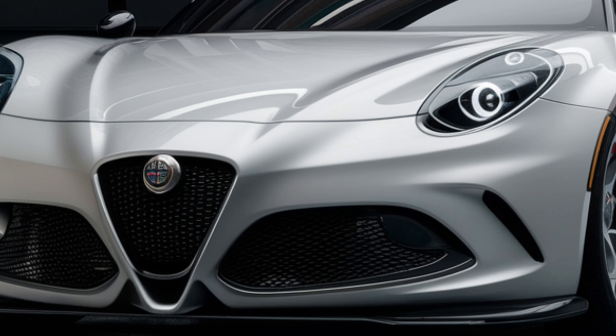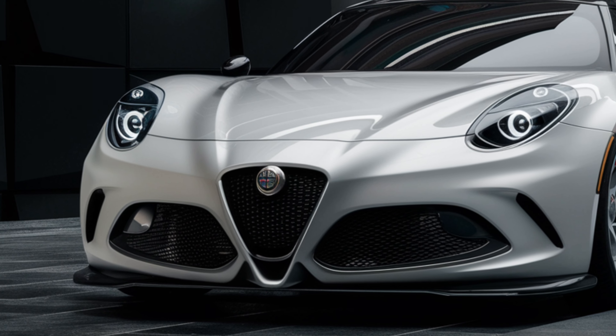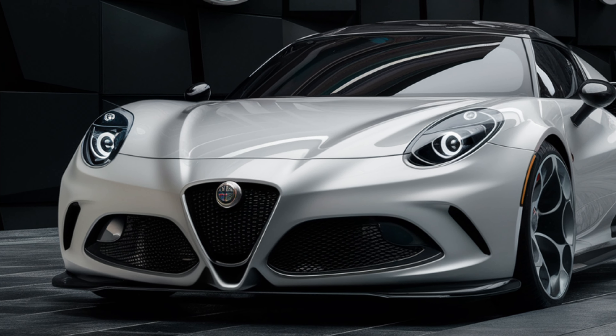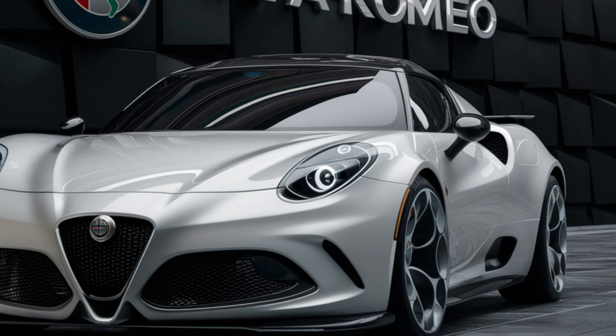In conclusion, the 2025 Alfa Romeo Alfetta is a perfect blend of style, luxury, and performance. It's a car that not only looks good but drives beautifully, making it a worthy addition to the Alfa Romeo lineup.